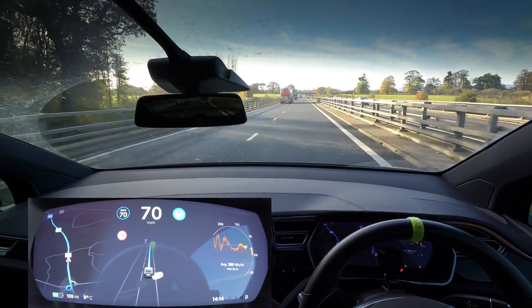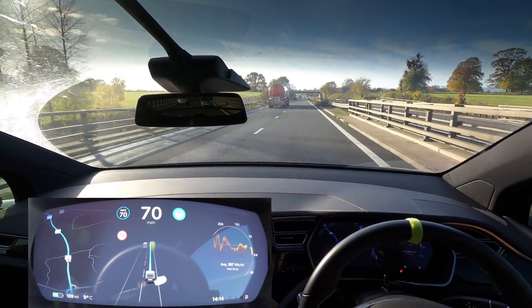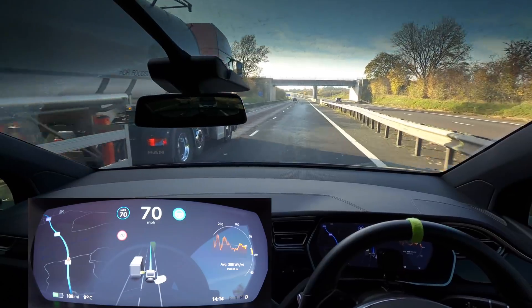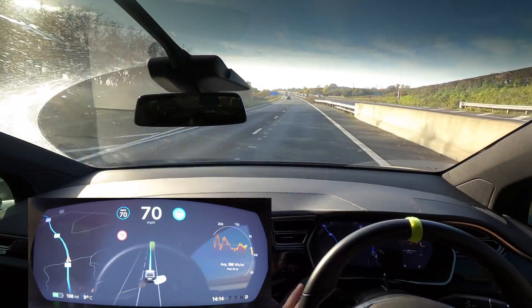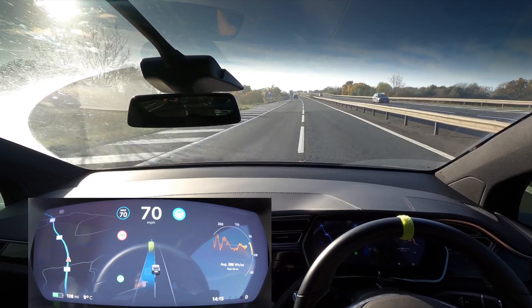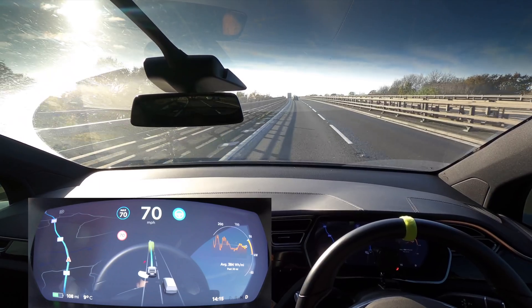Now we're getting into some challenging areas. We've got a car coming behind us and I'm intrigued to see whether the car deals with it this time or if it will be a common issue again. Going for the left turn — and look at that, this time it was completely successful, no problems at all.